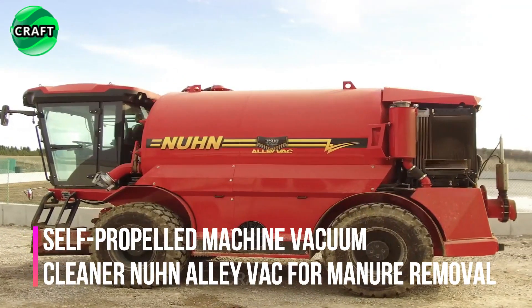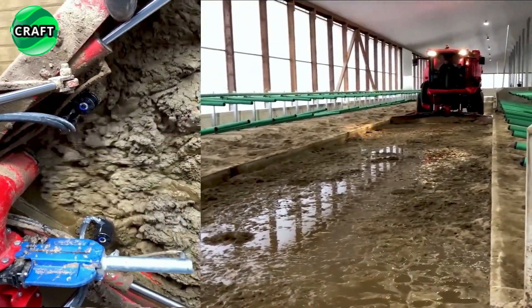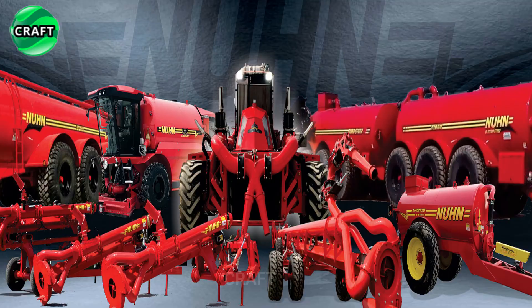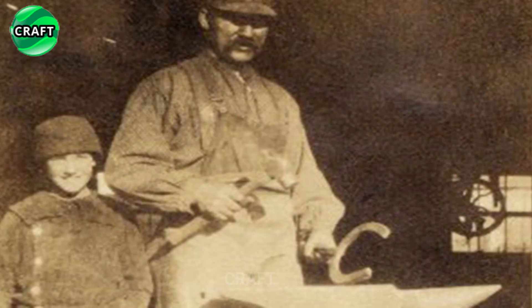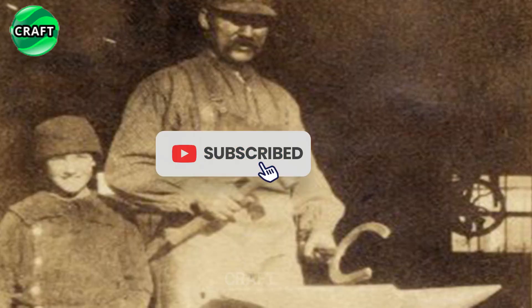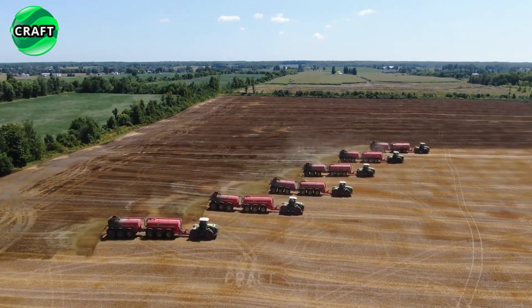The powerful and efficient Nunn-AliVac self-propelled vacuum cleaner is designed specifically for manure removal in barns and livestock buildings. Developed by Nunn Industries Limited, known for over a hundred years thanks to its ingenious developer Simon Nunn and his grandson Dennis Nunn's continued innovation in the livestock industry, Nunn's high-performance equipment is recognized throughout the world.